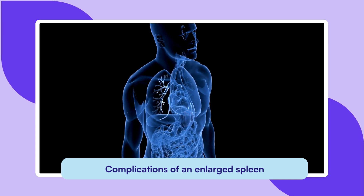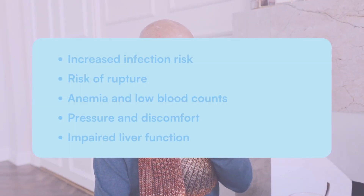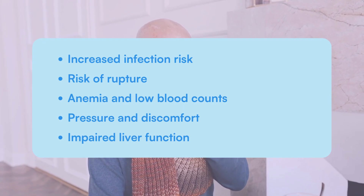Splenomegaly isn't just about a bigger spleen — it can also lead to serious health issues, such as increased infection risk, risk of rupture, anemia and low blood counts, pressure and discomfort, and impaired liver function.